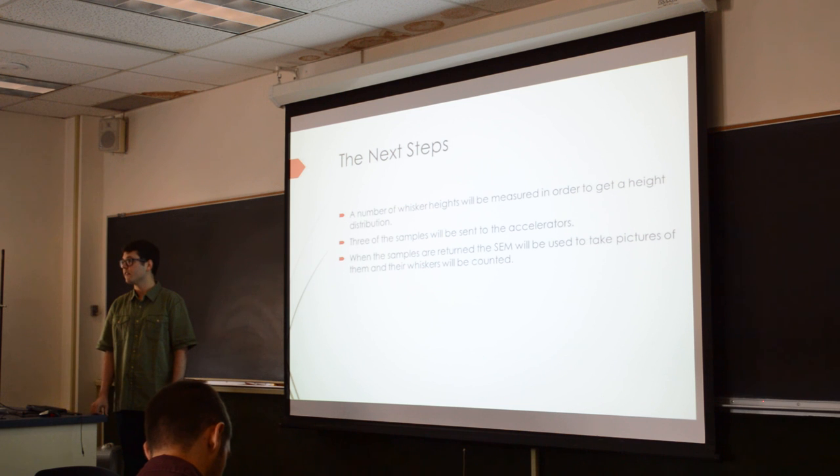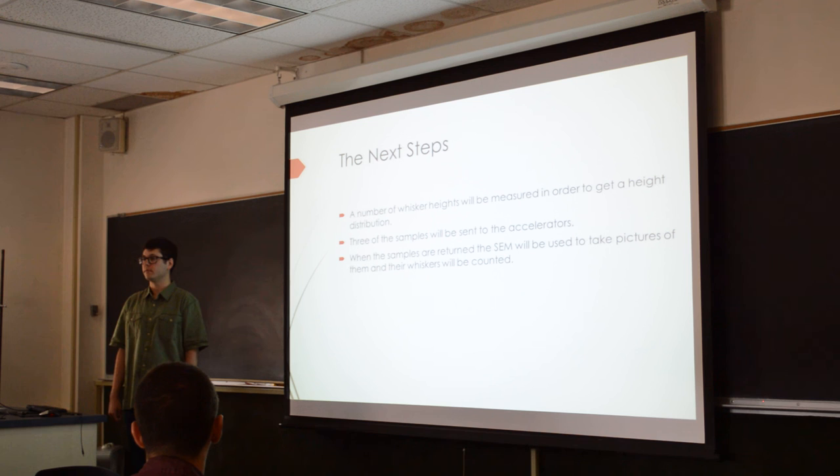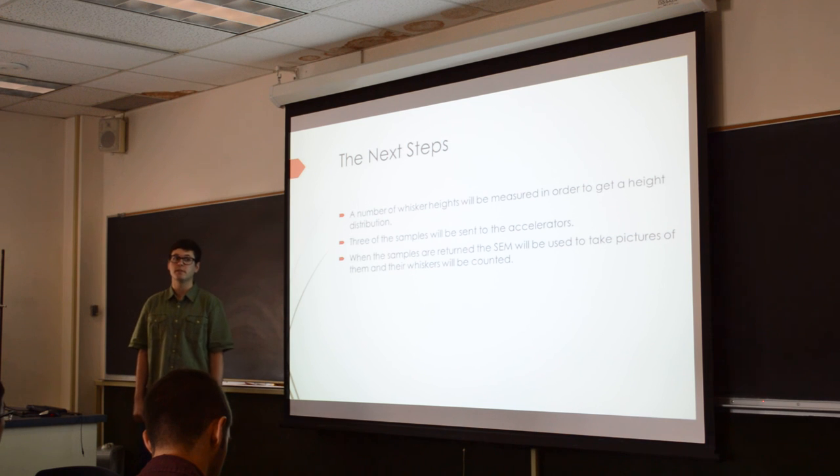Q: Will you try to measure the electric field that's created? A: I'm not quite sure — we haven't done that yet. I know we're going to measure the energy of the particles we're shooting and for how long. We're probably just interested in growing some whiskers first. It'll be interesting to see if any grow at all.